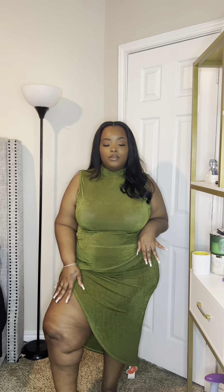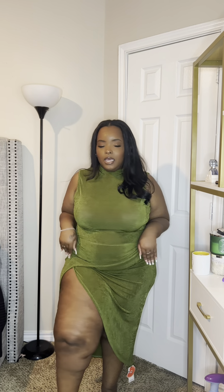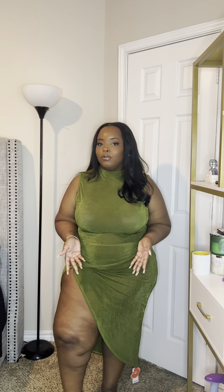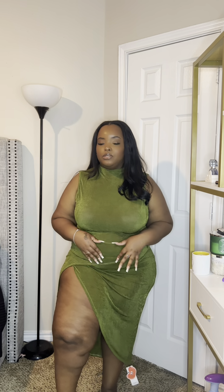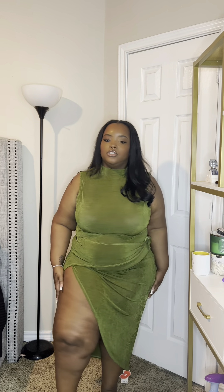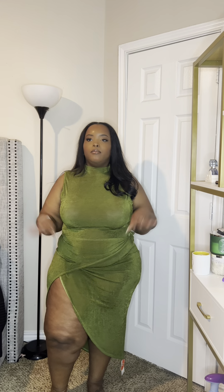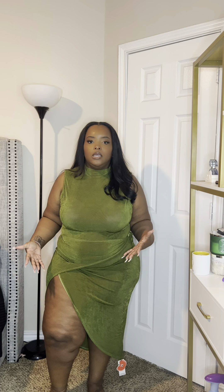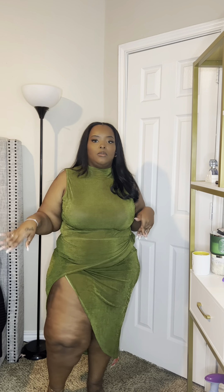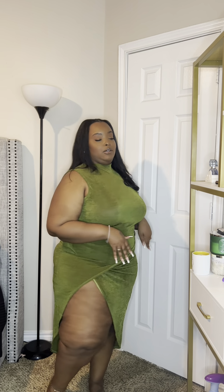I love the cute peekaboo of the leg. I'd probably do some strappy heels with this one — I'm a heel girl since I'm short — but mules, sandals, or slides would all be super cute. The material is really great; everything from Cider so far has been high quality. It doesn't feel cheap and it's durable, so I'm loving it.